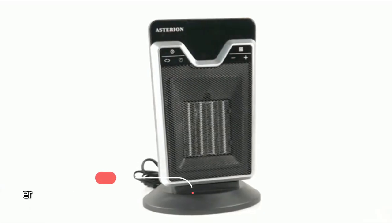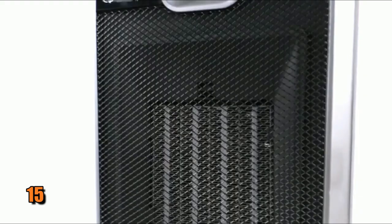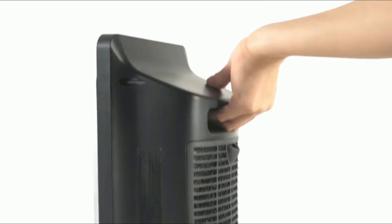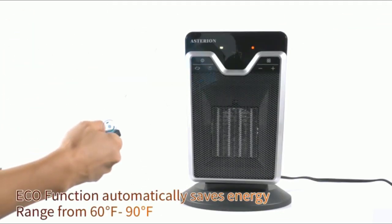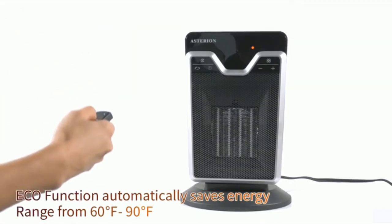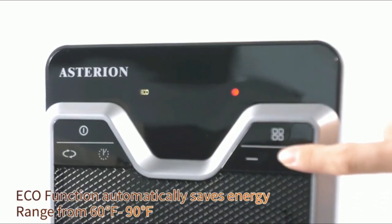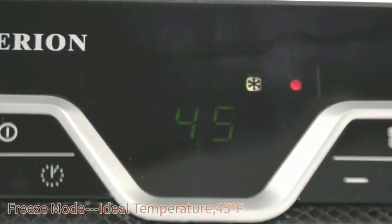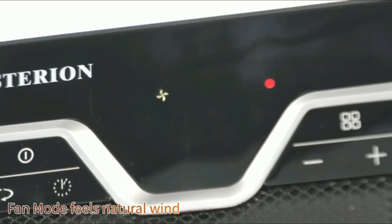At number five on the list is the Asterion Portable Electric Heater. With 1500 watts of heating power and more, you'll be sure to keep your home cozy this winter. This heater has two heating modes — eco mode and freeze mode — and a fan-only mode. The eco mode allows you to save energy while providing ample warmth in your room, the freeze mode will keep you warm if temperatures drop below freezing, and the fan-only mode can be used for circulating air without any heat.